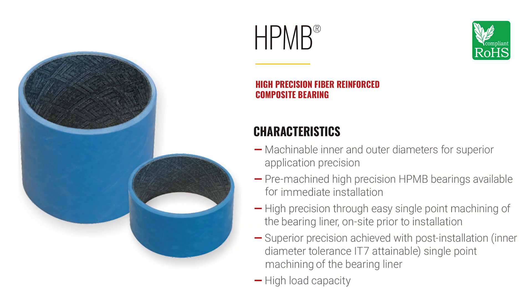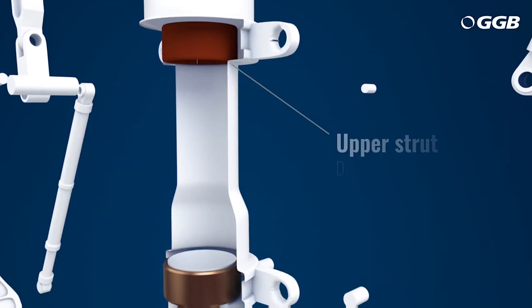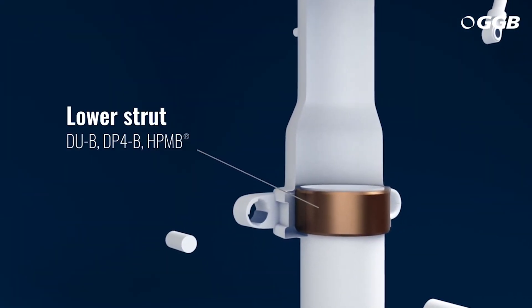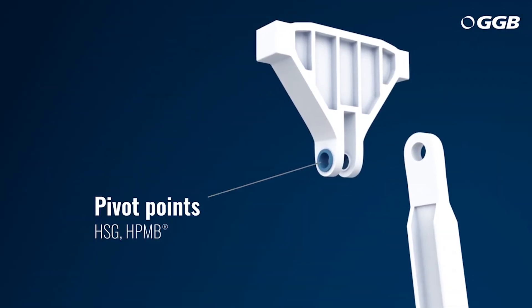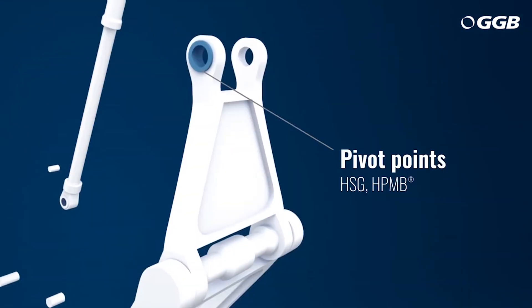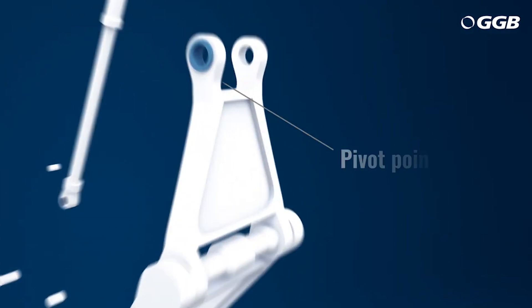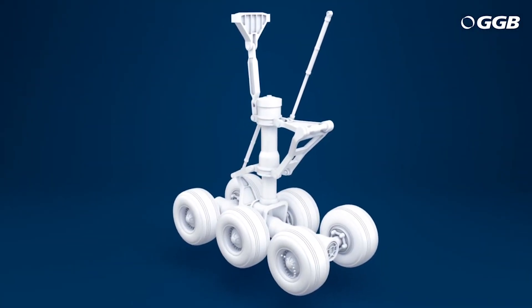That's our HPMB material. It's very lightweight, has a very long life, is chemically resistant, and is machinable — so it has a lot of great features for landing gear applications. We were also showing our HSG fiber reinforced composite bearing for landing gear pivot points, also a very lightweight and very strong material to replace some of the metallic bearings currently being used.